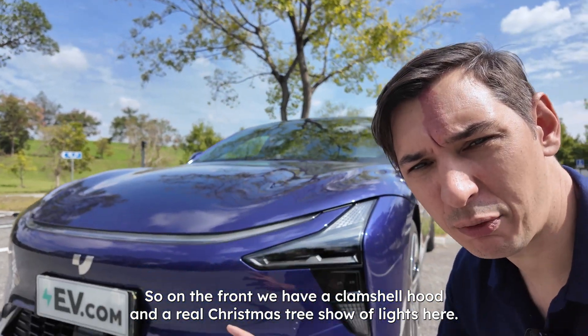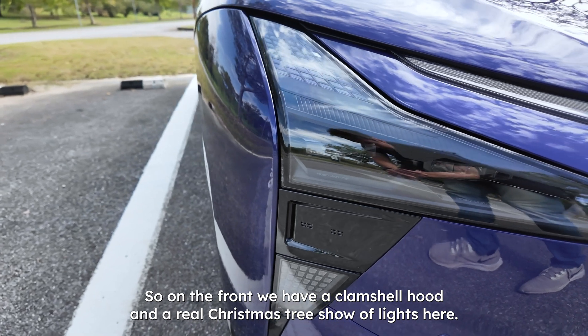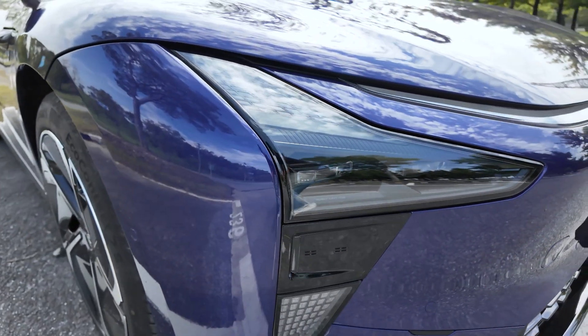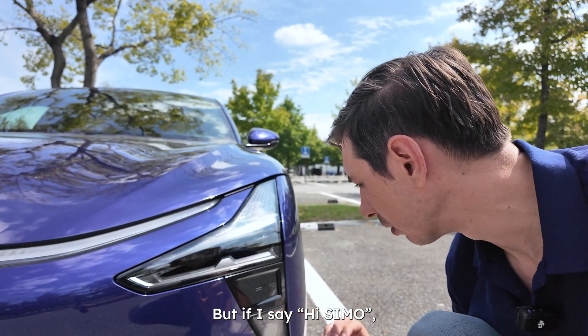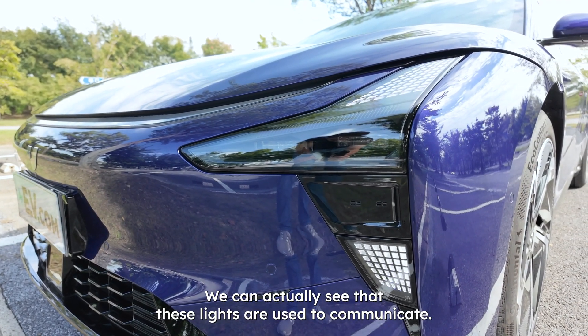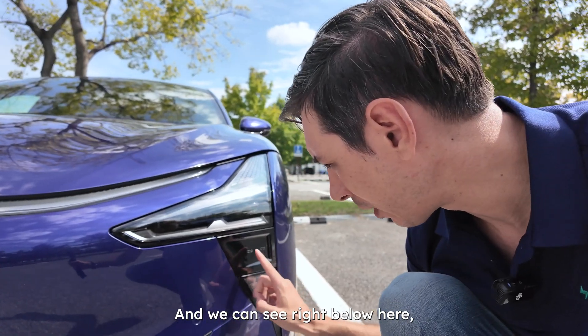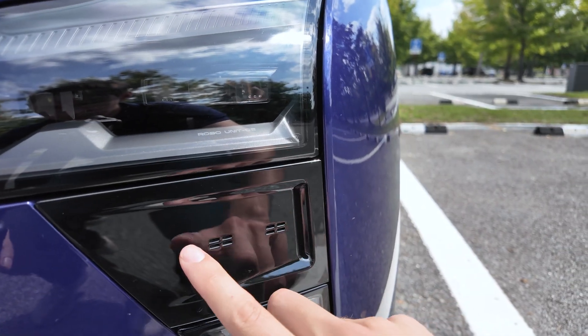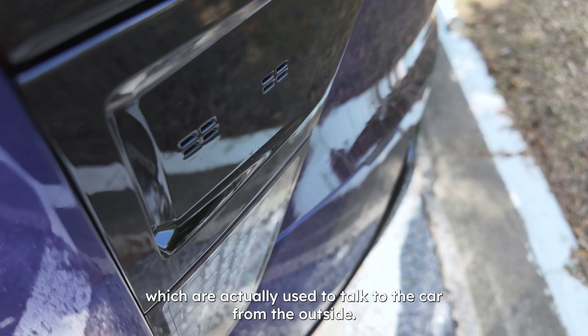At the front, we have a clamshell hood and a real Christmas tree show of lights — daytime running lights and high beams. If I say 'Hi SEMO,' these lights are actually used to communicate. And right below, there are two sets of microphones on each side, which are used to talk to the car from the outside.